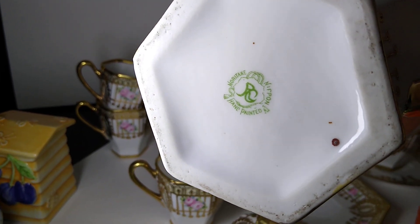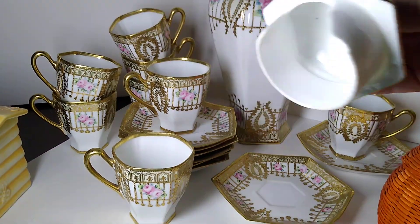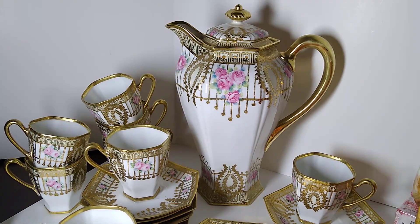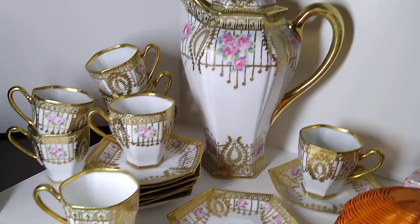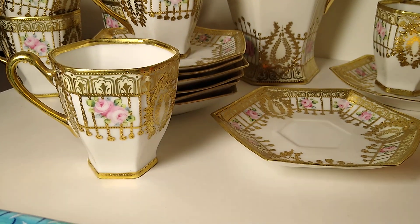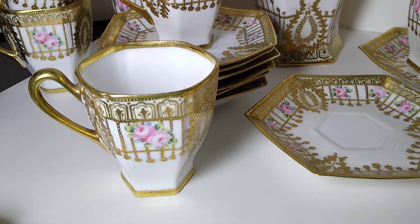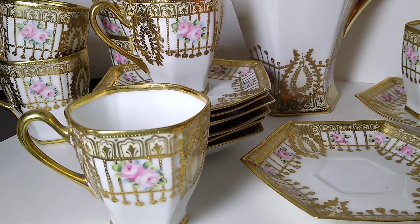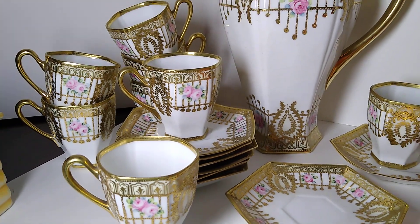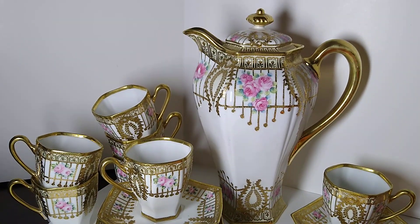It's marked Noritake Nippon hand-painted — very fun. I was so tempted to keep this, but what do I need a chocolate pot set for? There were actually nine cups and saucers, so I kept one for myself as a little finder's fee. Maybe it was supposed to be a set of 12 and only nine survived, but I sold it as a set of eight and kept one for myself.